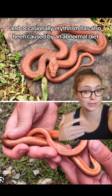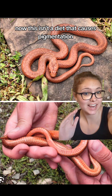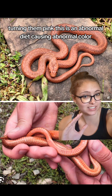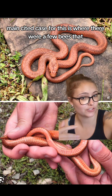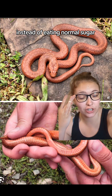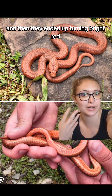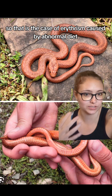Occasionally, erythrism has also been caused by an abnormal diet. This isn't a diet that causes normal pigmentation, such as flamingos eating brine shrimp and turning pink — this is an abnormal diet causing abnormal color. The main cited case is where a few bees, instead of eating normal sugar, ate the bright red corn syrup used in maraschino cherries, and then ended up turning bright red. So that is the case of erythrism caused by abnormal diet.